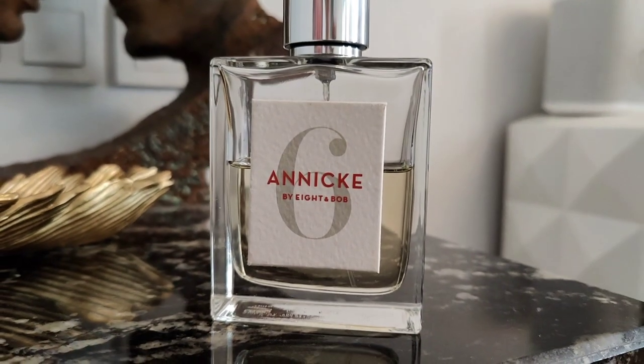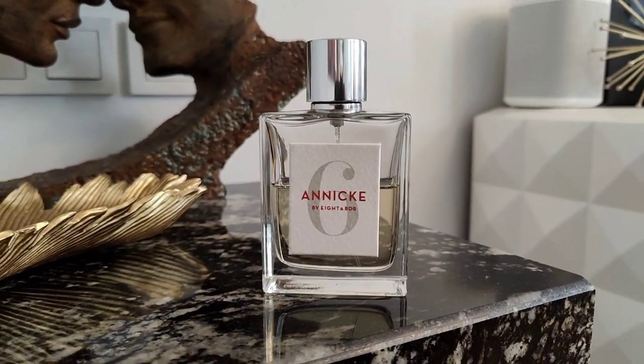The next fragrance on my spring list is Anika Six by 8&Bob. I have shown you this fragrance multiple times in previous videos, but I love it and I'm going to talk about it. The notes listed in the scent pyramid are Sichuan pepper, rose, bergamot, carnation, cinnamon, and sandalwood. I don't really trust the scent pyramids on Fragrantica — I really smell hazelnuts here, and 8&Bob has used hazelnuts in their other scents, so I feel they added a little bit here as well.